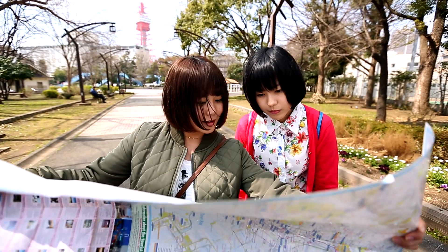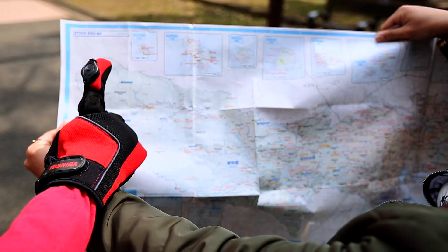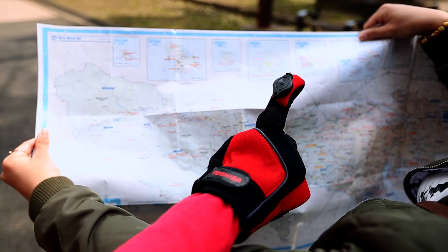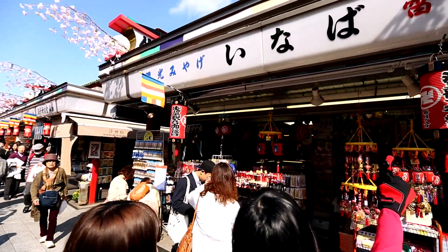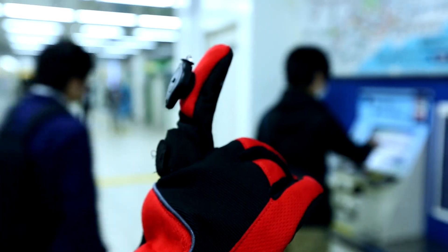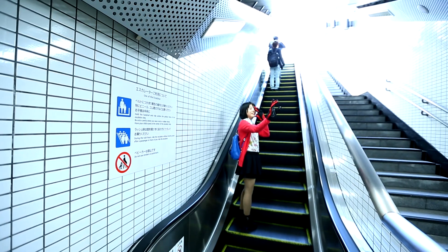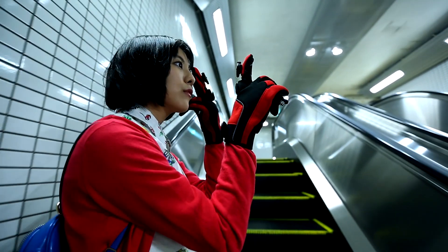Finding where you want to go just got a lot easier with Digit's point-and-scan optical sensor. Simply point in the general direction of a map, an address, or an iconic structure, and Digit interprets the imagery. The results are quickly decoded and sent back over our 4G network to Digit's integrated virtual retinal display.